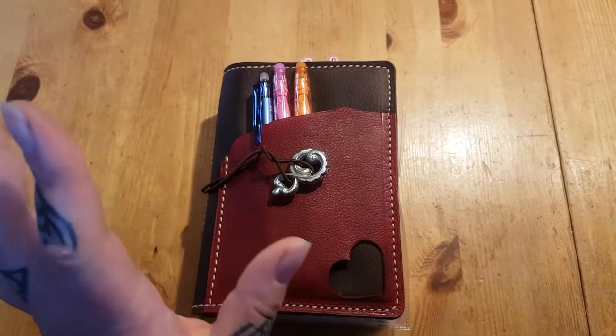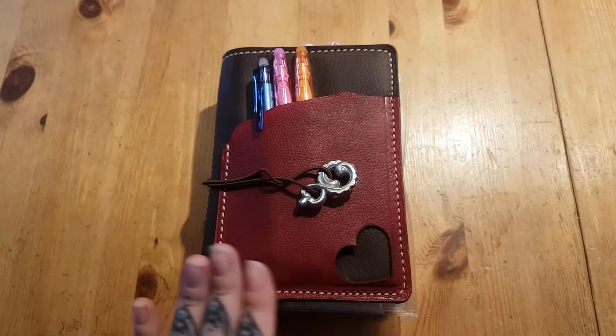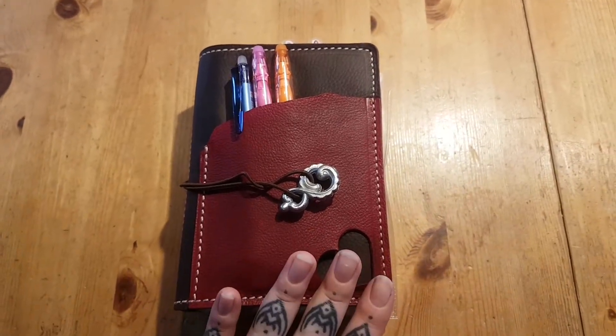Hi everyone! I want to do a real quick video about my very new Raspberry Loves Kodiak.